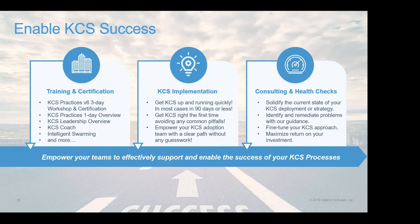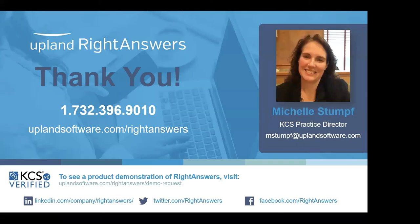So with that, I wanted to open it up for questions. There are actually three questions in the chat. The first one: how to drive team motivation when measuring individuals?